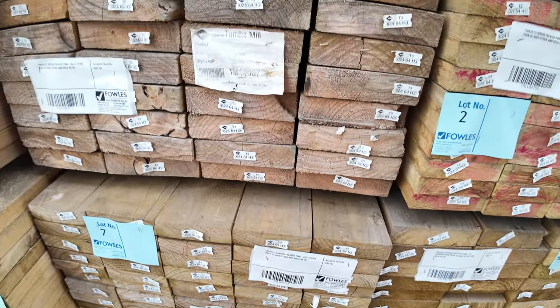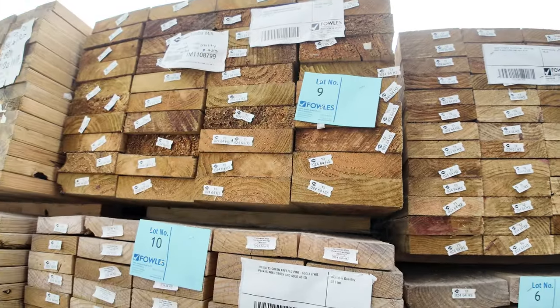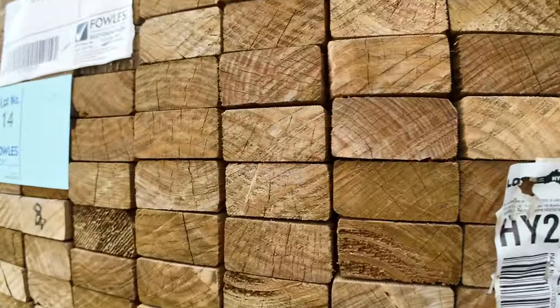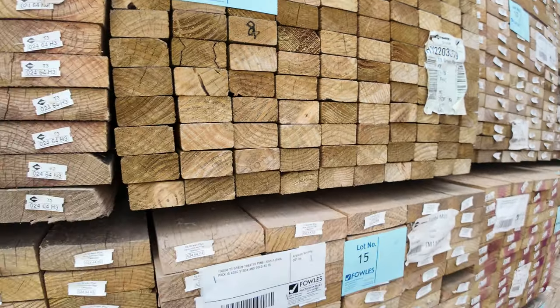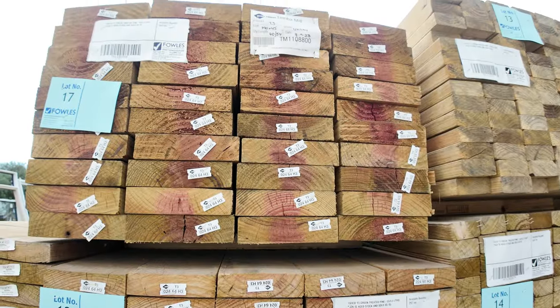What else do we have here? Another pack of 190x45 up there, and a pack of 70x35 — that is lot number 14. Not bad looking stock. Make sure you're here nice and early and don't miss out on all that aged stock.